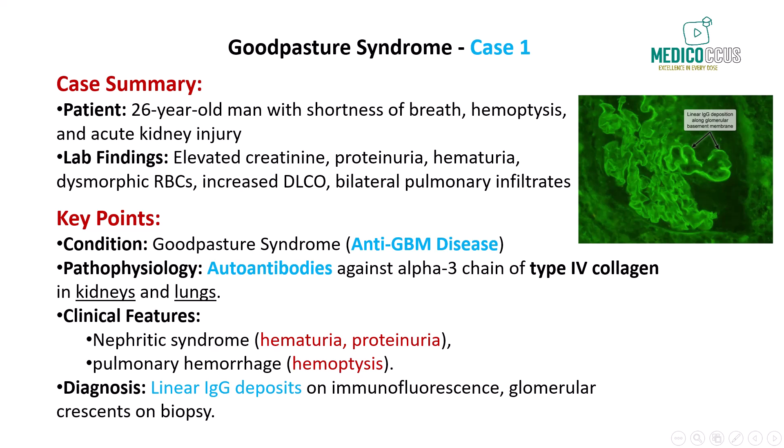Patients with this condition often present with hematuria, edema, and signs of acute kidney injury, as seen in this case with elevated creatinine. The lung involvement results in hemoptysis and increased carbon monoxide diffusing capacity due to blood in the alveoli. On renal biopsy, glomerular crescents are typically seen, and immunofluorescence reveals linear IgG and C3 deposits along the glomerular basement membrane, a hallmark of Goodpasture syndrome.